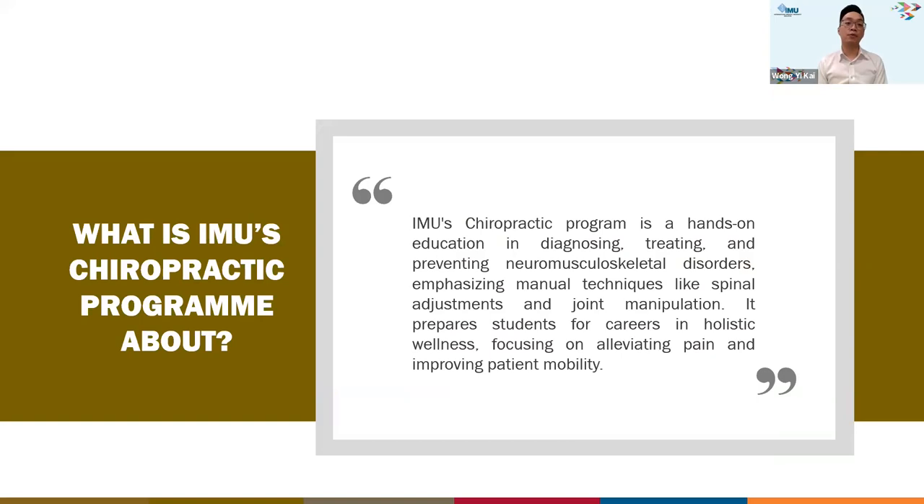The chiropractic program in IMU has been running since 2010, for 14 years. The IMU chiropractic program is a hands-on education in diagnosing, treating, and preventing neuromuscular skeletal disorders — meaning nerve, muscle, and bone problems. In terms of treatment, we focus on manual therapy like spinal adjustment and joint manipulation, preparing students for a holistic wellness approach to reduce pain and improve patient mobility.